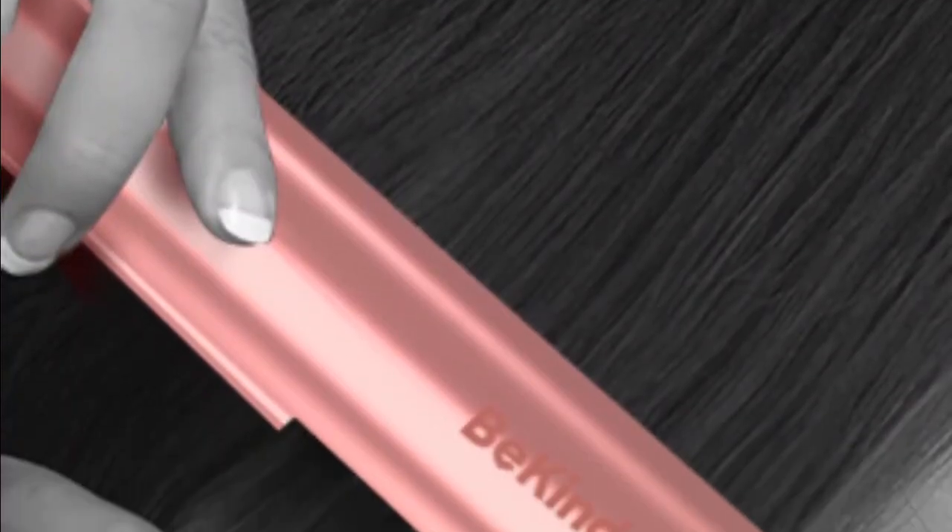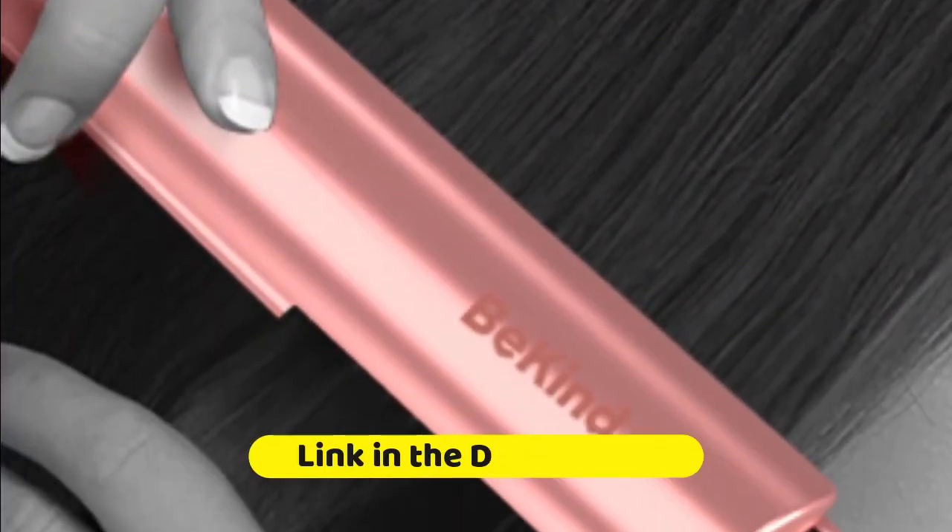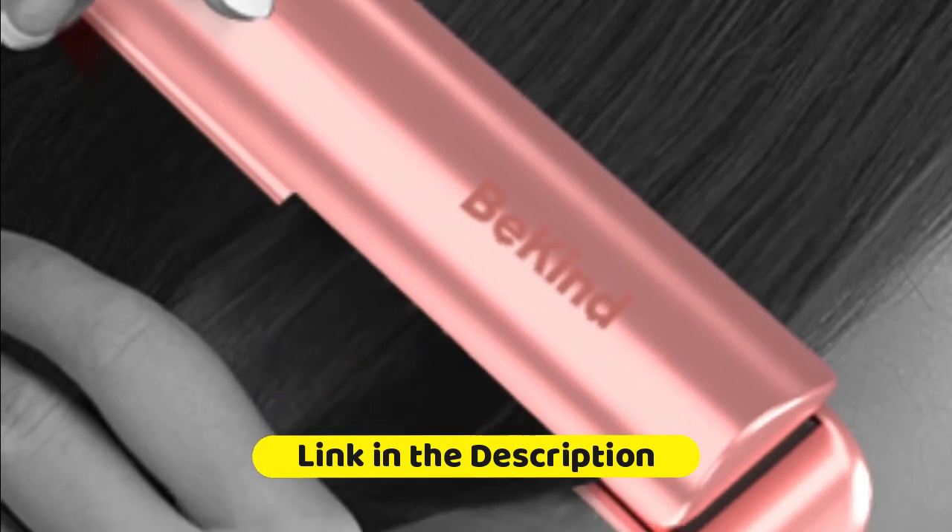For every next use, the temperature memory function enables auto heat-up to the exact temperature at which you used the Beckend Apex last time, saving more time to achieve your desired hairstyle.